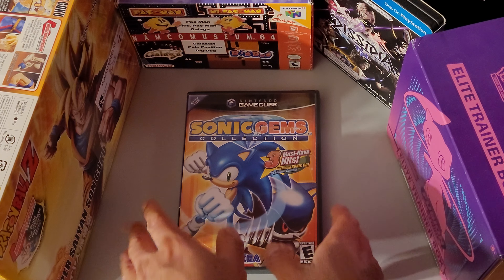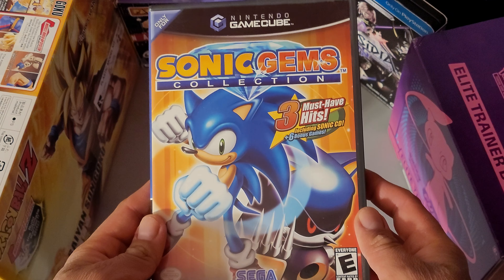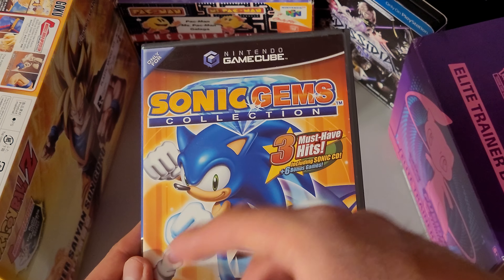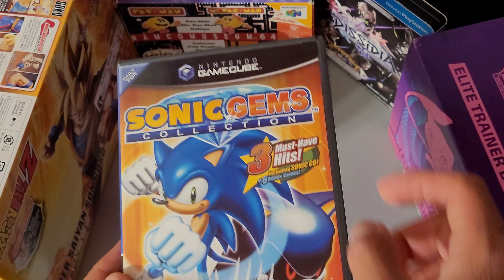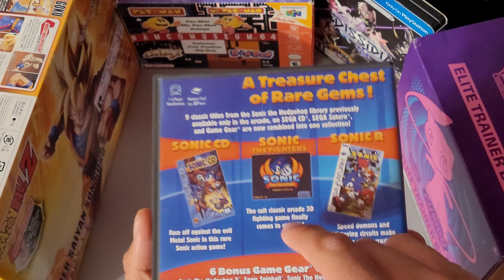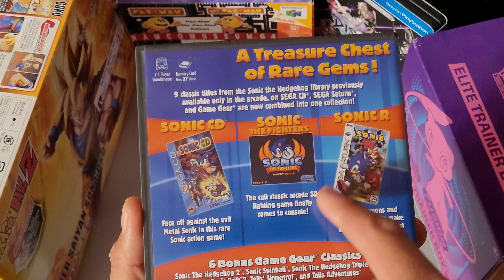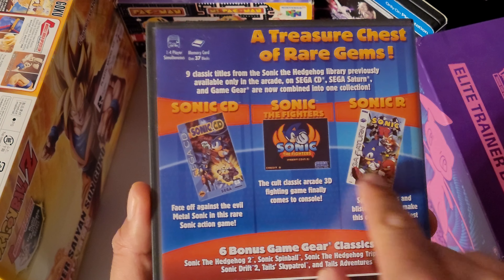What's up everybody, it's SmartShipper with you, and today I'm going to be unboxing the Sonic Gems Collection for the Nintendo GameCube. This is, I believe, the continuation or sequel to the Mega Collection, because look — Sonic CD, you know, the Sonic R game, Sonic the Fighters — really great games.